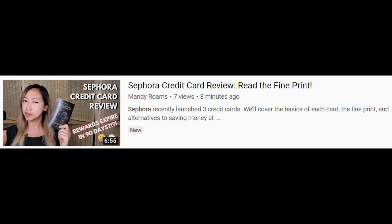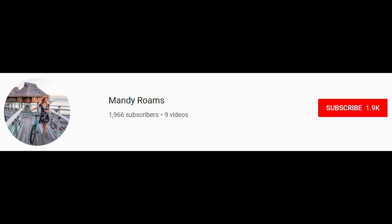For April, we're going to replace those two cards with two new cards. Before we dive into that, if you want to check out the Sephora card review, Mandy does have a review on her channel — it's a bit more humanistic and personable. If you want to check out that channel, go do that, throw it a like and subscribe. Her channel is called Mandy Roams and the link will be down below.